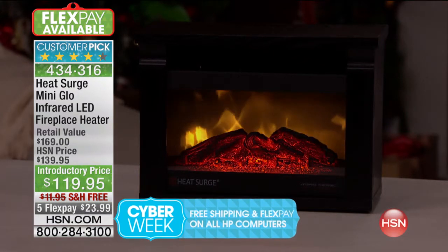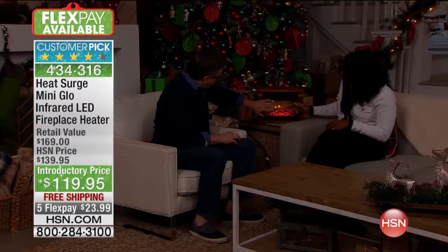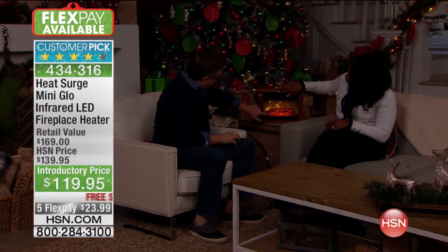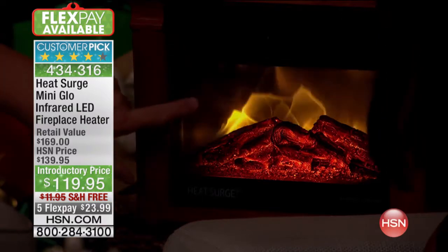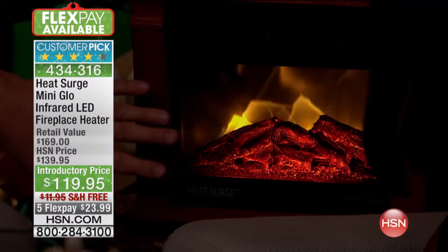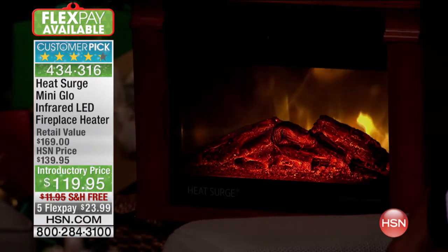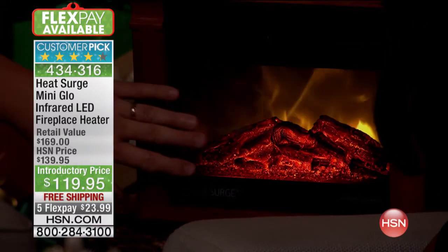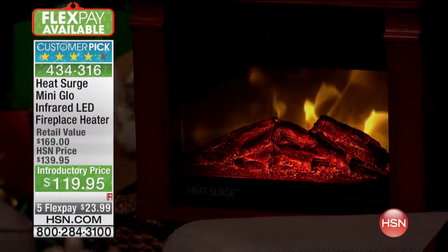You were hearing testimonials from people who love theirs. I love this kind of feel — cuddled up watching TV, reading a book, talking to loved ones, having your cup of coffee or hot cocoa and enjoying the season. Enjoying a fire is a primal thing for us. With the heat surge, you notice the glowing embers on the bottom, the logs that take the light — it dances up the back using actual LED lighting, using very little electricity but giving you all kinds of ambiance. It's very simple and easy to control.